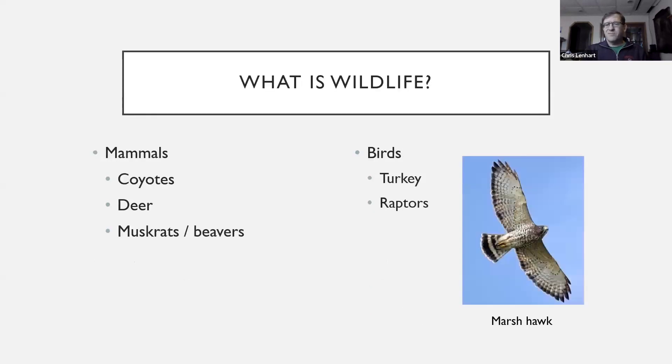I'll give some examples — not all the things you'd be planting habitat for — but some common wildlife in our area: coyotes, deer, muskrat, beavers in some of the wetter areas and wetlands. A lot of it is for birds, particularly habitat for birds, especially through wetland restoration, but also forest management.